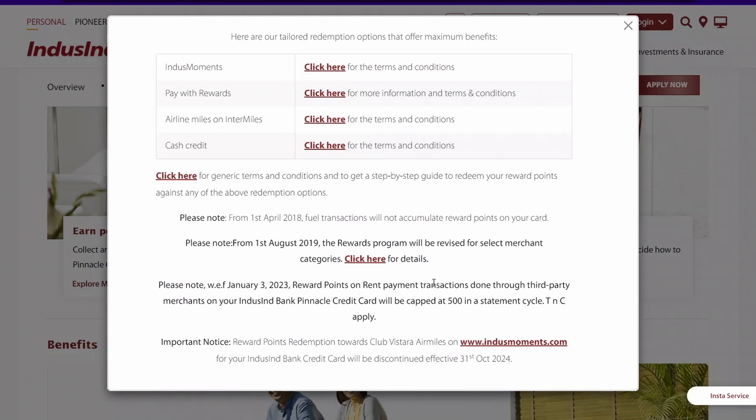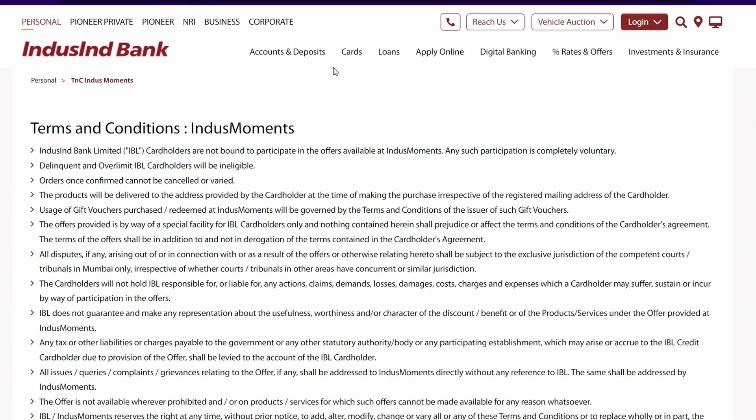So Pay with Points — you can click on anything you purchase online and have an option to pay with points. For Air Mile Transfer, since Stara has closed down, only the Intermiles option is there. I have made a video on Intermiles so I don't recommend it.